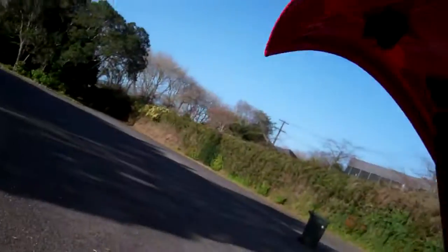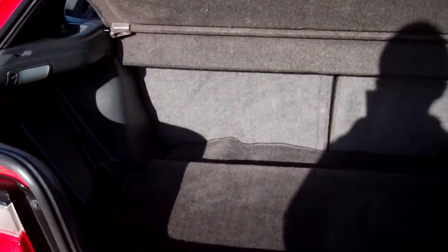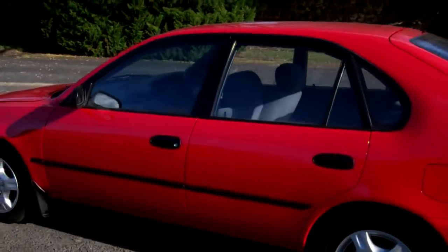It's a GL model hatch with plenty of room in there, a rear parcel tray, and the rear seats fold down too. It's in the fire engine red colour — a very tidy example.